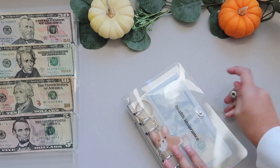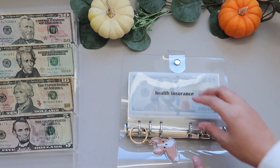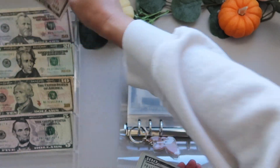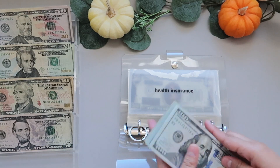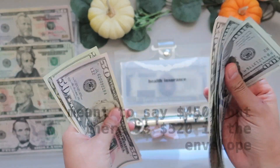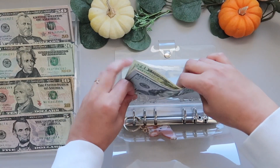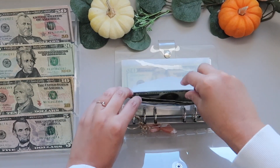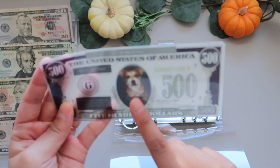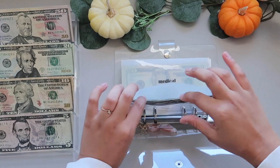Time for our sinking funds. Health insurance is getting $50, so it now has $520. I think I'm going to go deposit this into my savings account — I don't want to keep that much cash on hand. I also made a cute little placeholder for it.